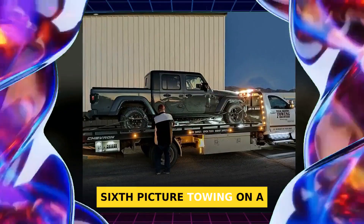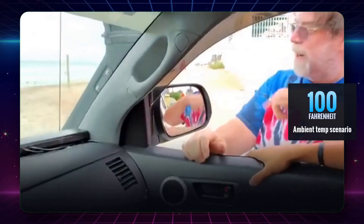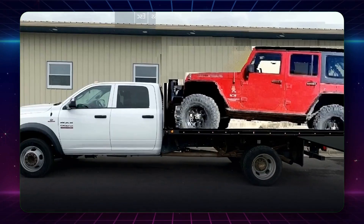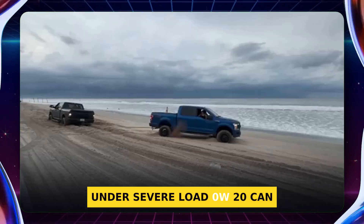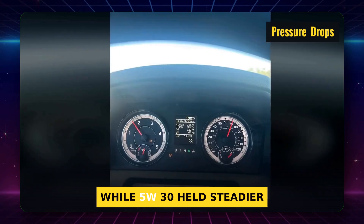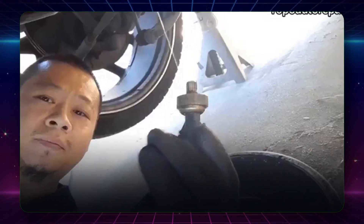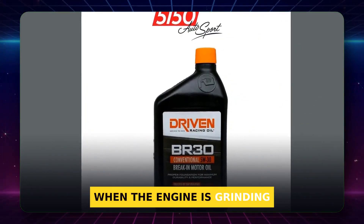Picture towing on a desert highway near 100 degrees Fahrenheit, long hill, high RPM — this is when oil gets truly stressed. Which grade should you use? Under severe load, 0W20 can thin to the edge of its limit. I've watched oil pressure dip 5 to 10 PSI on thin grades during long, hot pulls, while 5W30 held steadier pressure and a stronger film. That cushion protects rod bearings, cam lobes, and turbo shafts when the engine is grinding hardest.